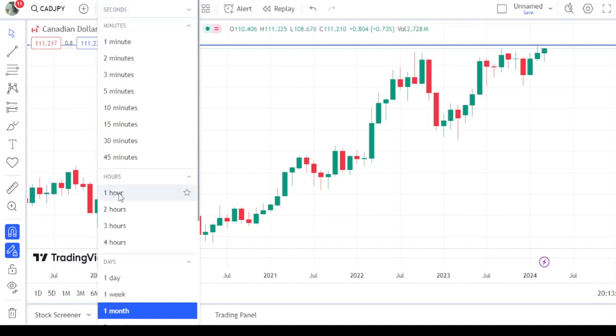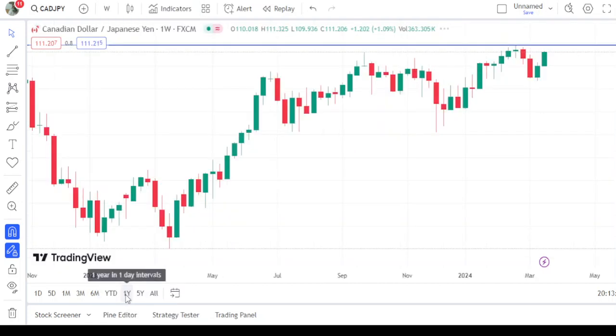The Bank of Japan has ended the negative interest rate today, so we have to dive into the technicals and find out the short position — the sell position — on CAD/JPY. Now this is the weekly time frame.